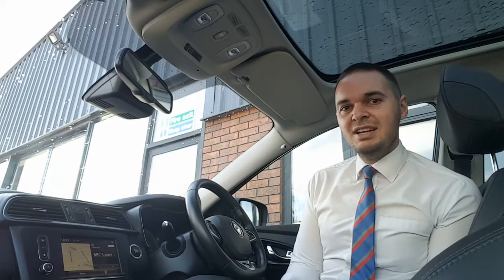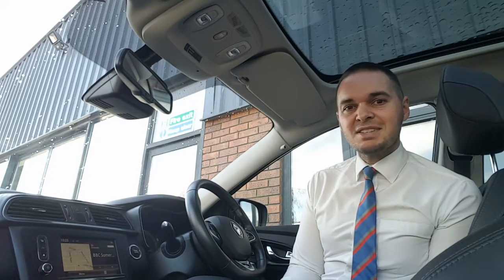Hi, I'm Andy from Howard's in Yeoval and I'm going to show you around this fantastic Renault Pajero. This car comes with a lovely panoramic glass roof, 19-inch alloy wheels, and front and rear parking sensors with a reversing camera.